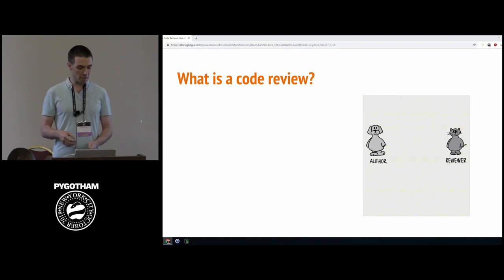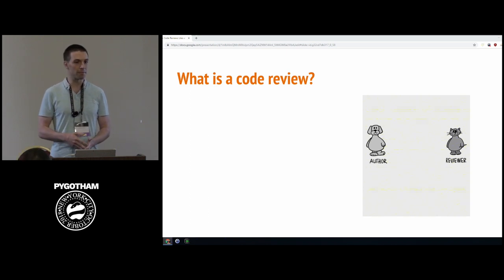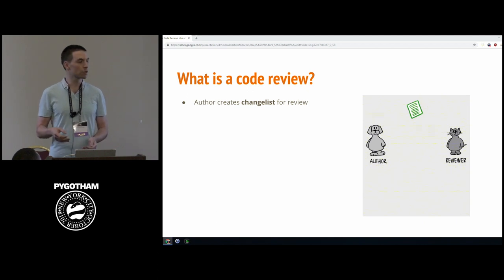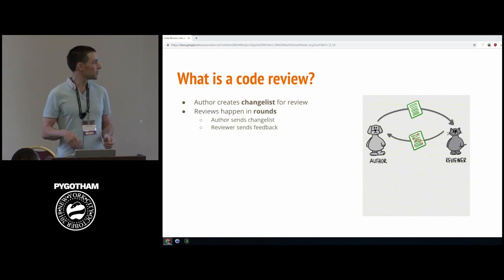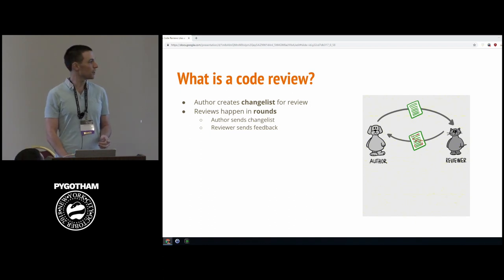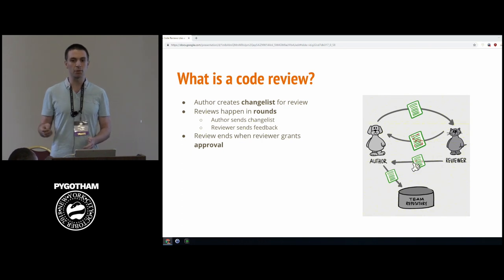Before I go further, I want to clarify what I mean by a code review, since people use the term for everything from looking over somebody's shoulder to a 12-person meeting with printouts. What I'm describing is something like the workflow of a GitHub pull request — written and asynchronous. The author creates a change list and sends it for review. A "round" is one round trip between author and reviewer, continuing until the reviewer gives approval — an LGTM, or "looks good to me" — and the author merges it into the code base.